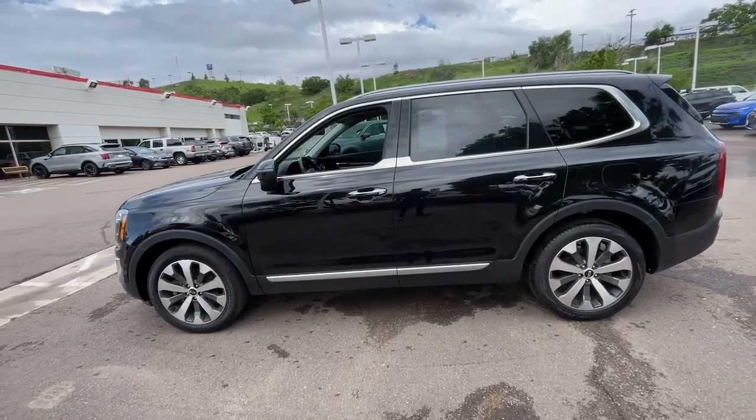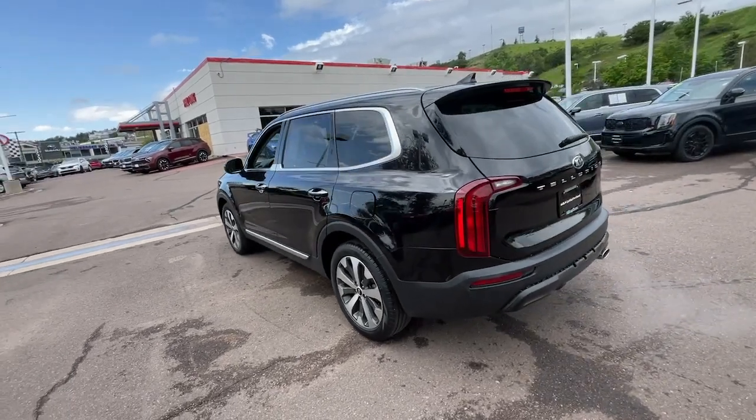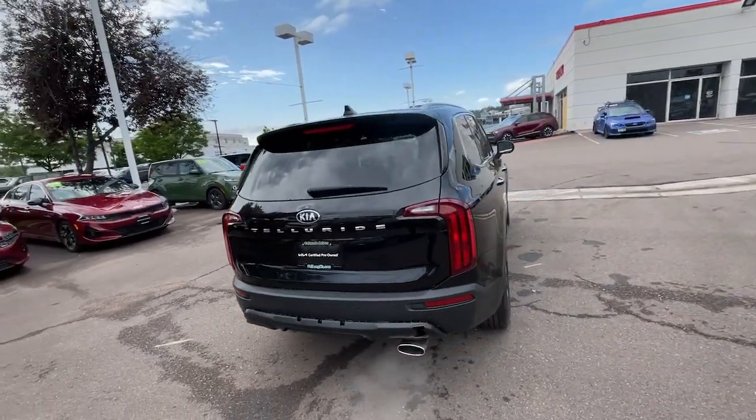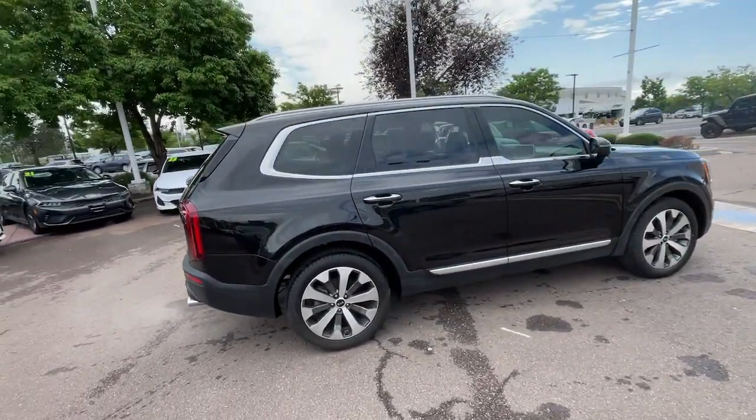Take a moment to check out the 2021 Kia Telluride. With less than 70,000 miles on the odometer, this vehicle stands out from the rest. Take a closer look at this striking and capable Telluride.